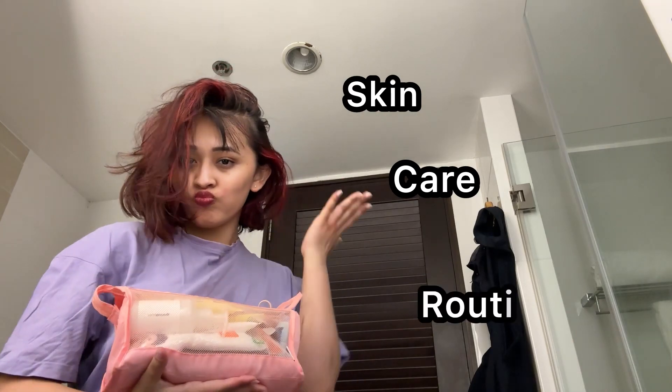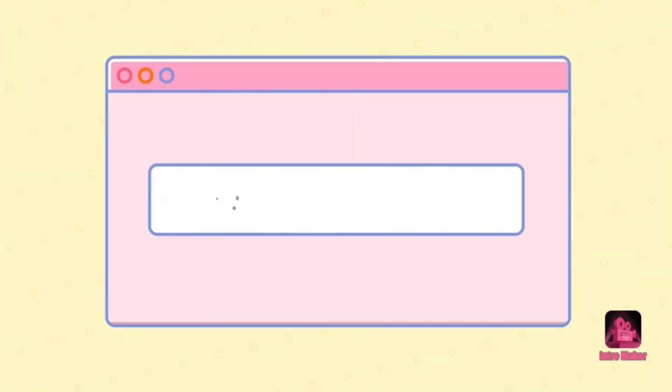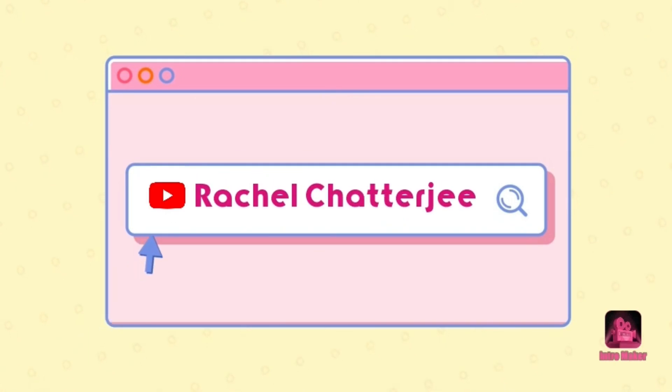Welcome back to my skincare routine with my ugly skincare bag! So guys, let me start by saying I removed all my skincare products from my ugliest skincare bag.